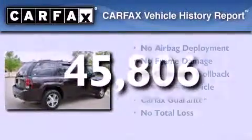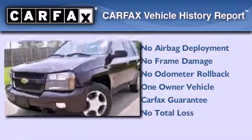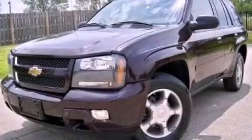This Chevrolet has had only one owner and it qualifies for the Carfax buy-back guarantee. This vehicle won't last long at this price — call and arrange a test drive now.